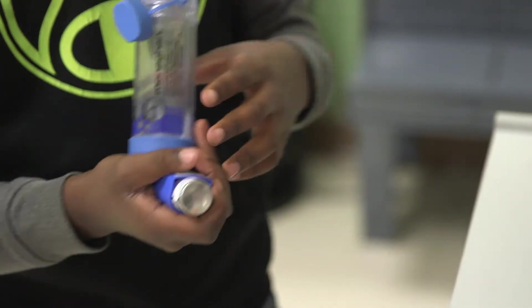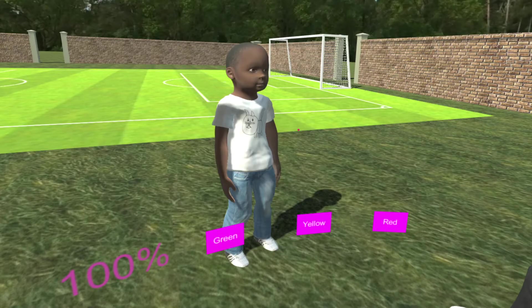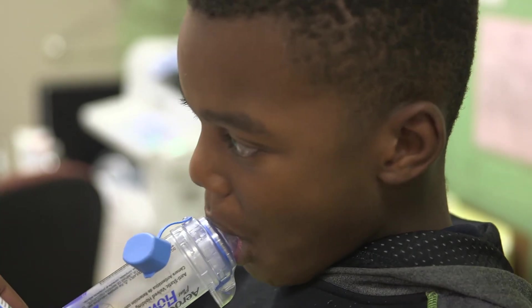And so we thought, if this worked for our residents, why don't we try this type of education with our families? Dr. Reel also decided to focus on asthma, the number one reason for patients to be admitted to Cincinnati Children's. The team created a virtual reality program so parents can learn the difference between rescue and controller inhalers and how to administer the medications.